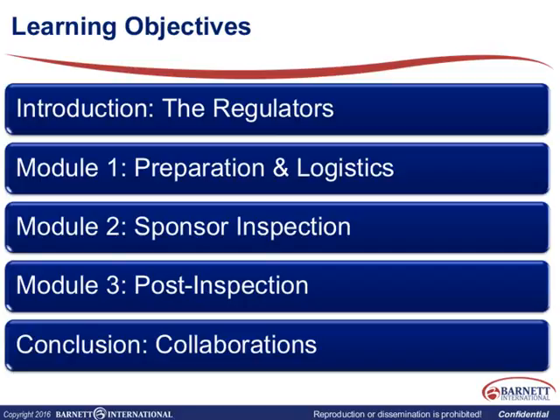First, I'll introduce you to the different regulators, then we'll talk about preparation and logistics, go into what the sponsor inspection actually entails, look at how the post-inspection works, and also look into the collaborations that the Europeans and the Americans are doing — how that has happened in the past and what's going forward currently.